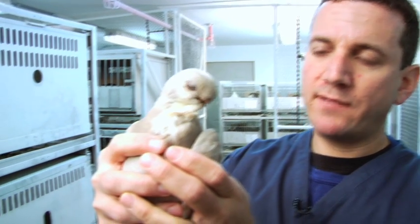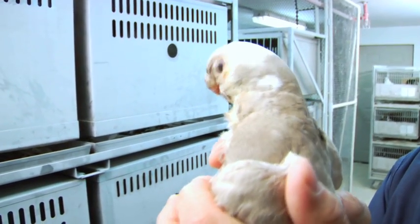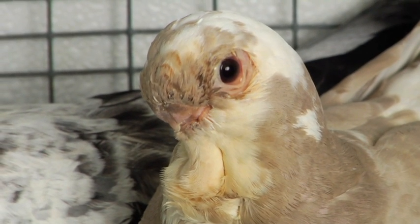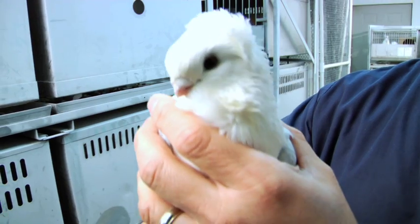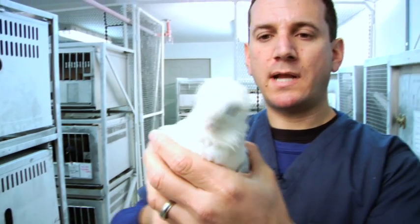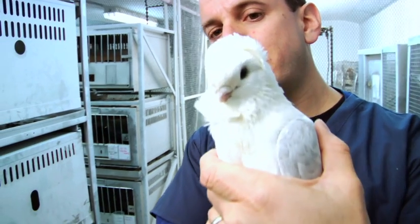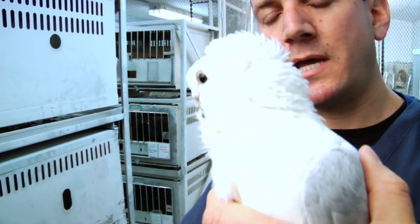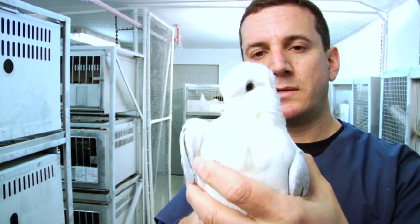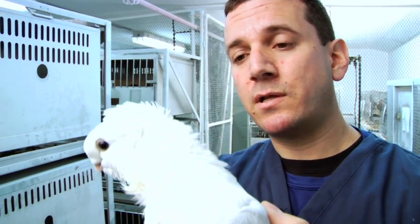This is a pigeon breed known as the African Owl. You can see its short beak, and it doesn't have any ornamentation at all on the top of its head — this would be called a plain-headed breed. This is the Old German Owl breed of domestic pigeon, and like the African Owl, this one also has a short beak. But it has this cool ornamentation on the top of its head called a head crest — in this case, a shell crest. So this is quite a bit different from the one we just saw, that is very closely related to it.